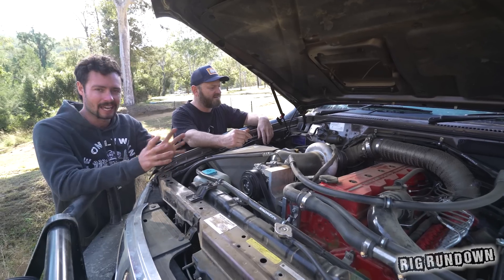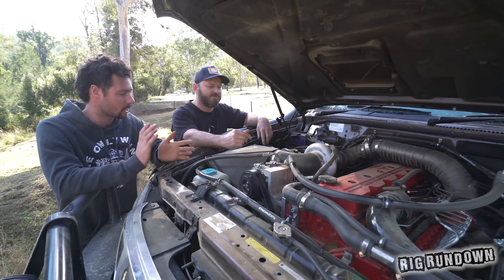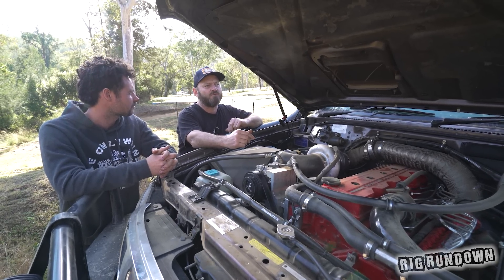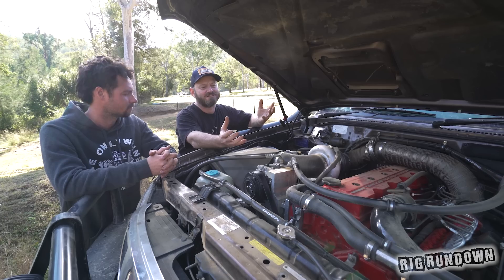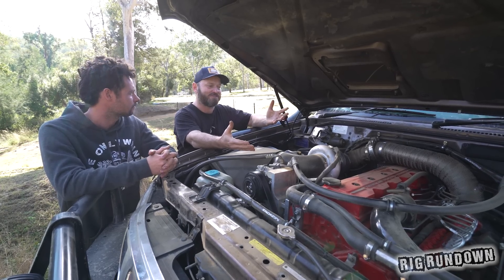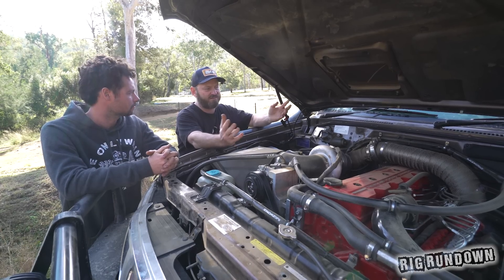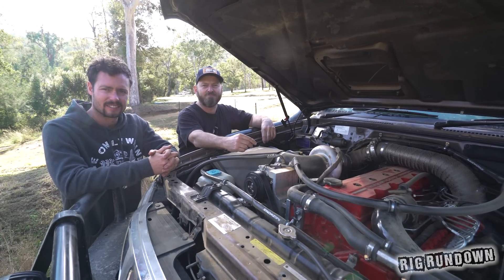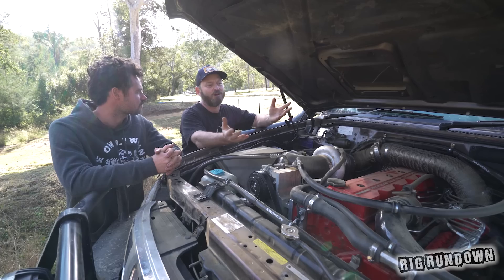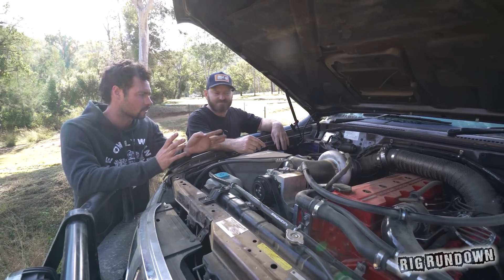It goes hard — keen to see how this thing goes in the sprint challenge because it's got torque for days. As for power numbers from the dyno, it made about 300 horsepower at the wheels. That's wheel power though, so it's skewed due to torque multiplication from the auto. The wheel torque figure was around 1,800 foot-pounds. That's not at the engine — that's what's coming out the back. It's a lot, as it should be for a 5.9-litre.